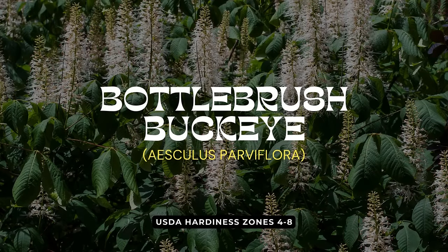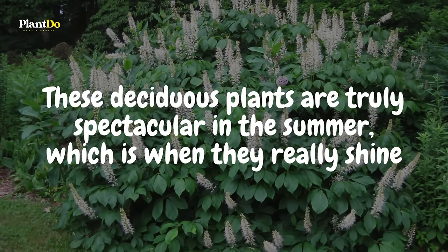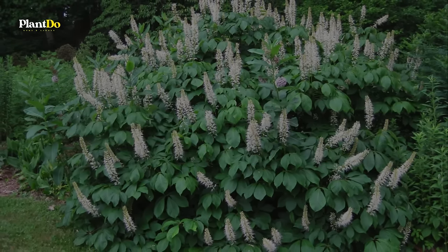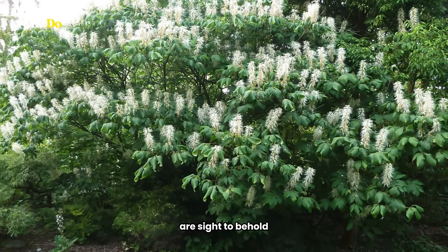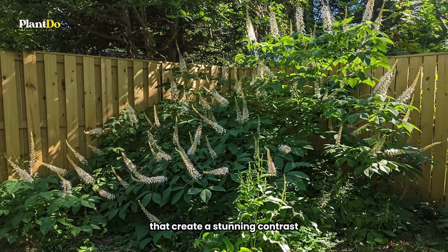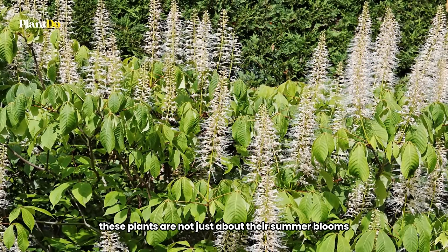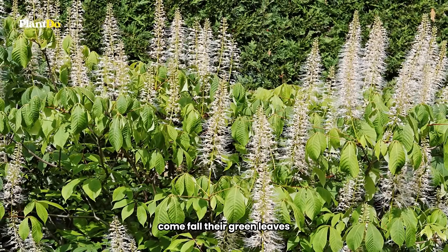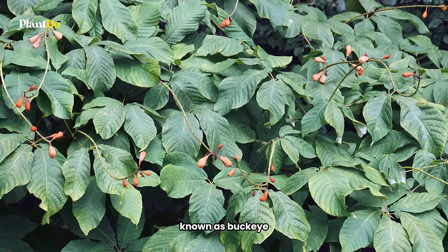Fifth on our list of shade-loving shrubs is the Bottlebrush Buckeye, a native to the southeastern United States. These deciduous plants are truly spectacular in the summer, which is when they really shine. The showy white flowers of the Bottlebrush Buckeye are a sight to behold, each one studded with red anthers that create a stunning contrast. These plants are not just about their summer blooms — come fall, their green leaves transform into a beautiful shade of yellow, and they produce inedible nuts known as buckeyes.